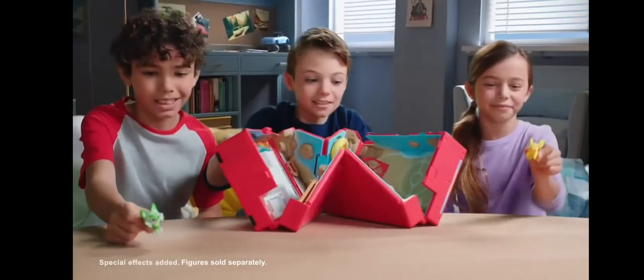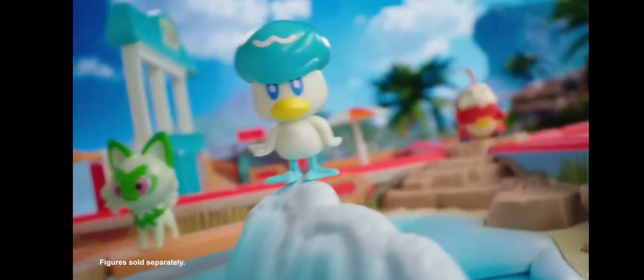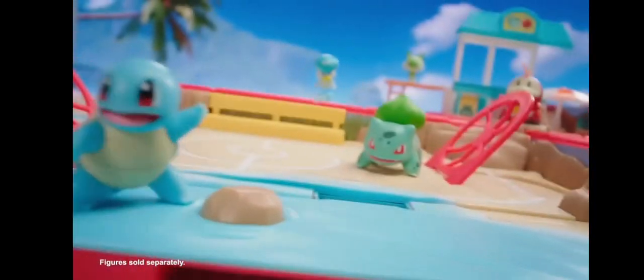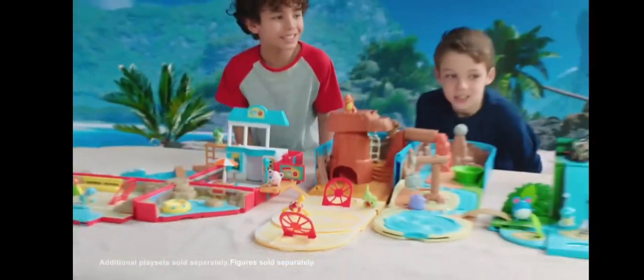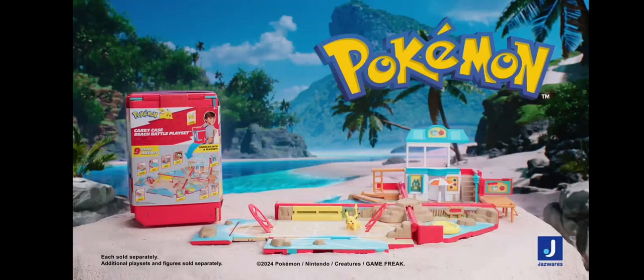Enter the world of Pokémon and get ready to explore a brand new location with the Pokémon Carri-Case Beach Battle Playset. Balance over the water and much more with all new features. Use the bridge to connect this playset to any other Carri-Case playset. The Pokémon Carri-Case Beach Battle Playset from Jazzwares. Each sold separately.